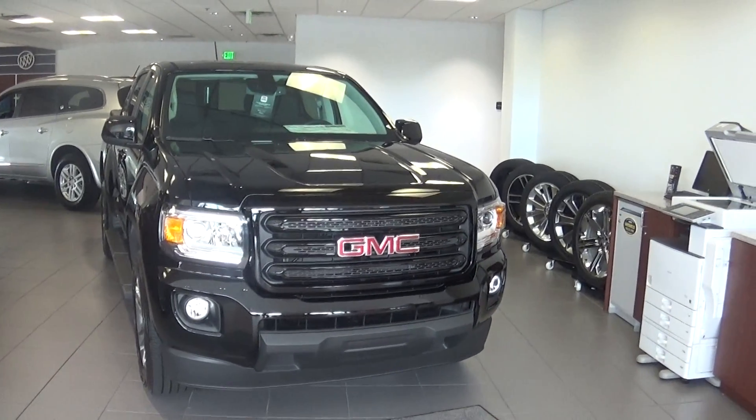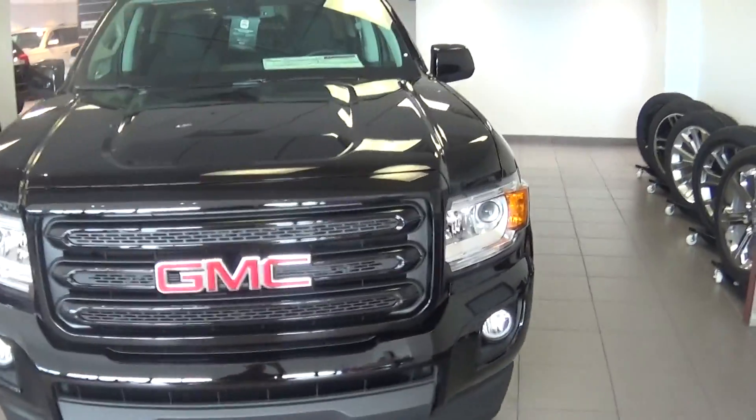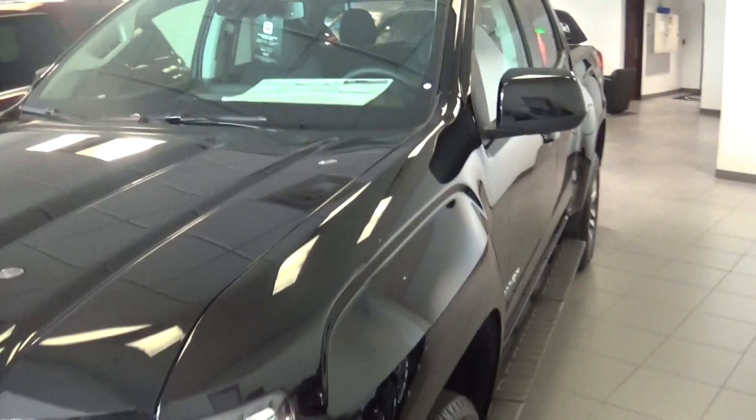Good morning Mark, my name is Robert Zengelman here from Delray Buick GMC. I want to thank you for your inquiry on this beautiful 2015 Canyon SLE short bed.